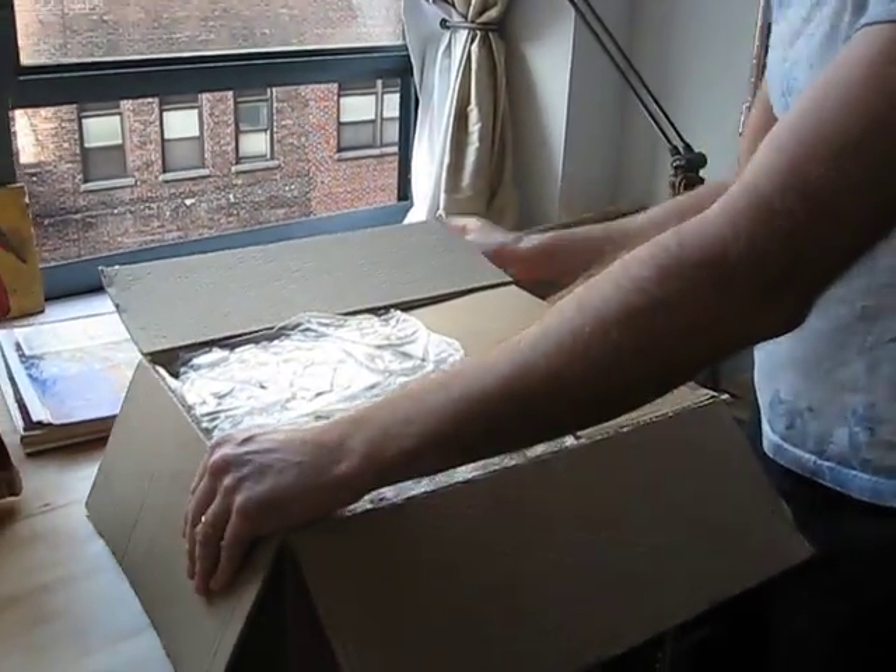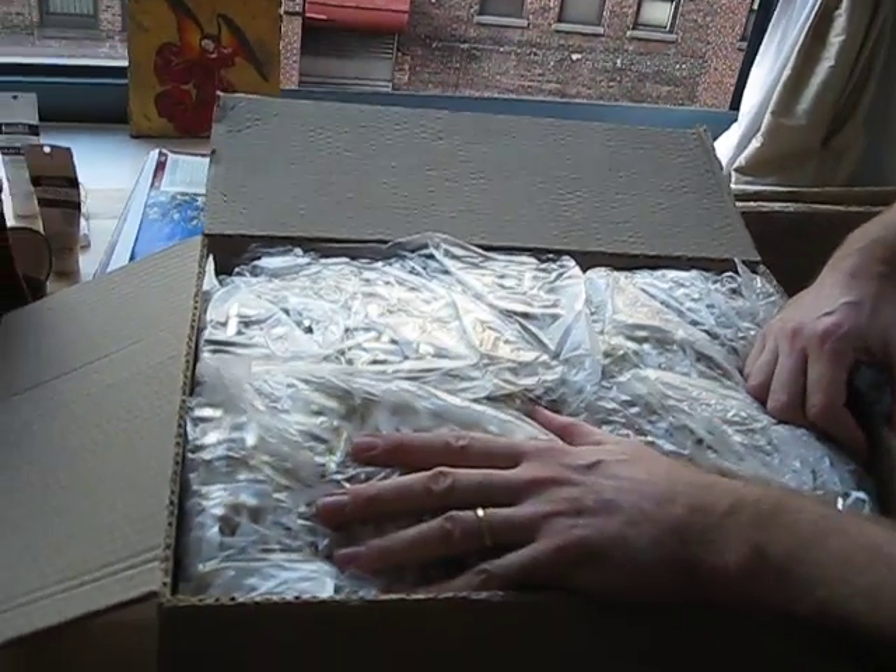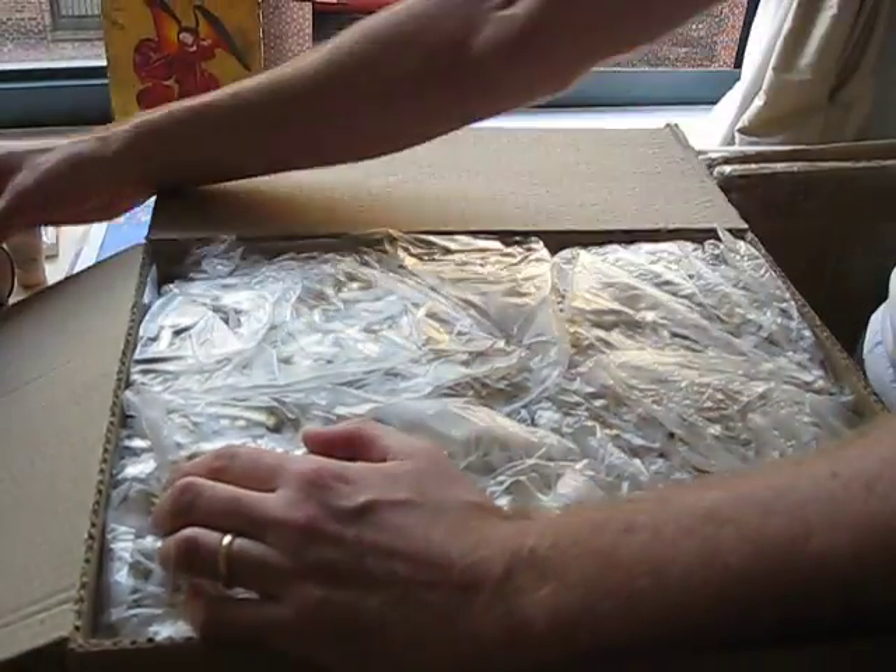He is opening. What are you opening? I am opening a box sent to me from the Philippines with unpainted figures that I will paint.